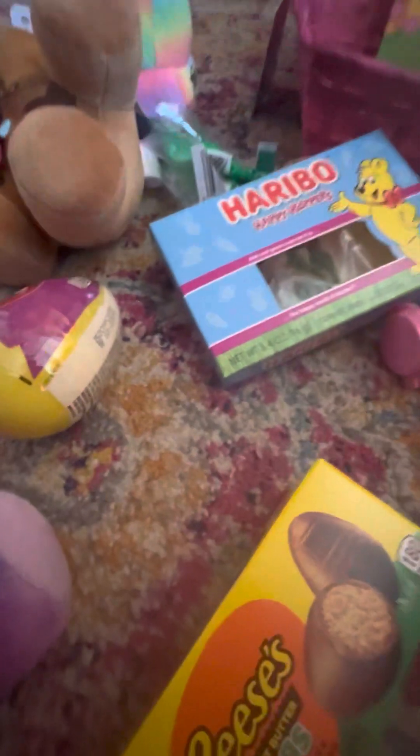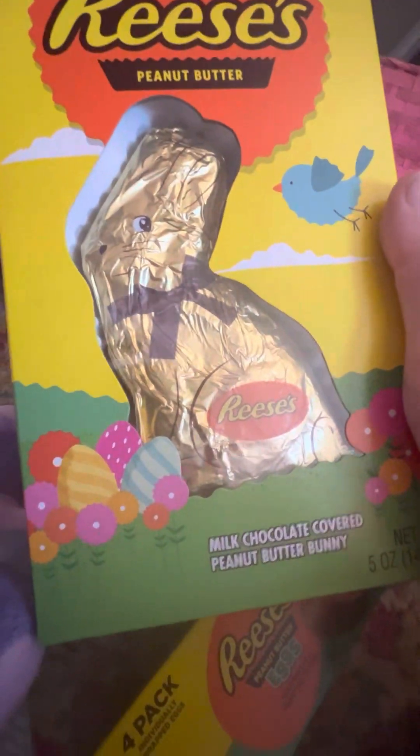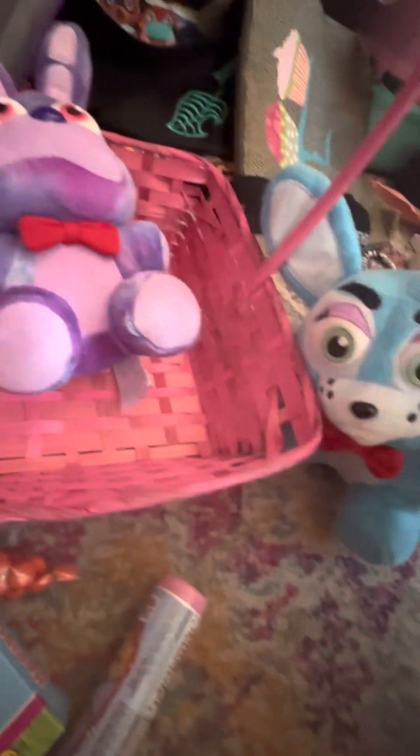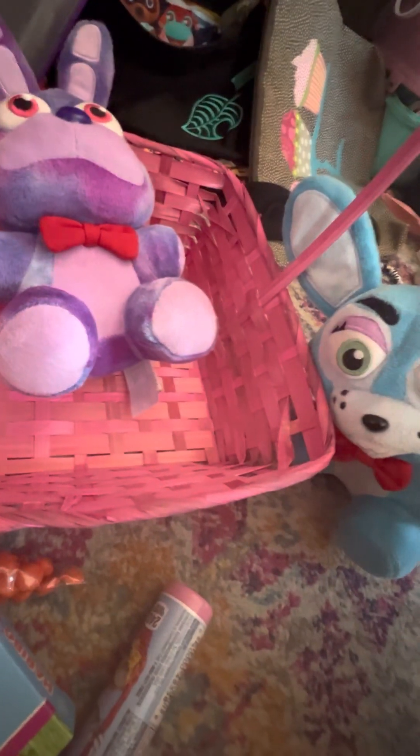And the pièce de résistance — oh, a chocolate egg! And guess what? We got a free little basket. Alright, who's holding the camera? Oh my God!